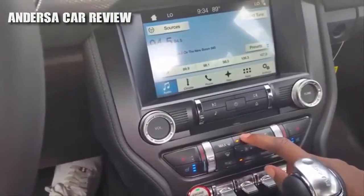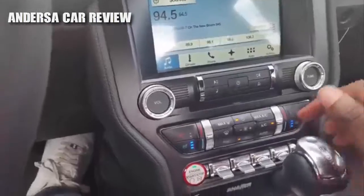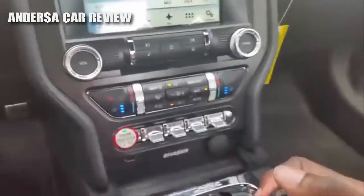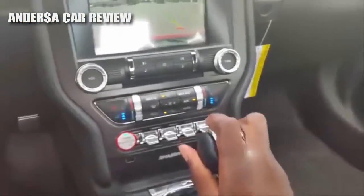Three-stage heated and cooled seats for the driver and passenger right there. You've also got your traction control, different steering feel settings, different drive modes, and cup holders.